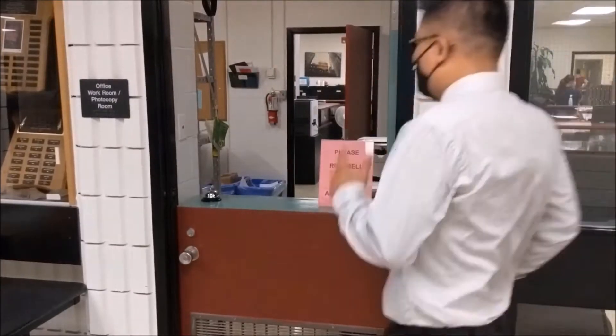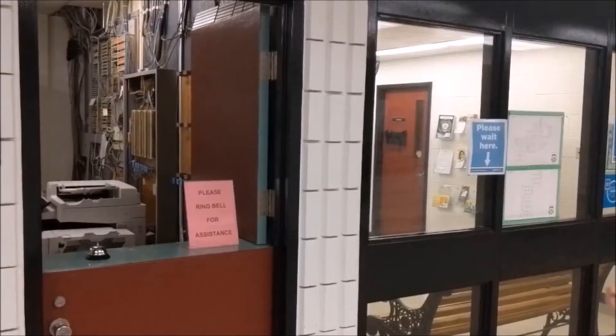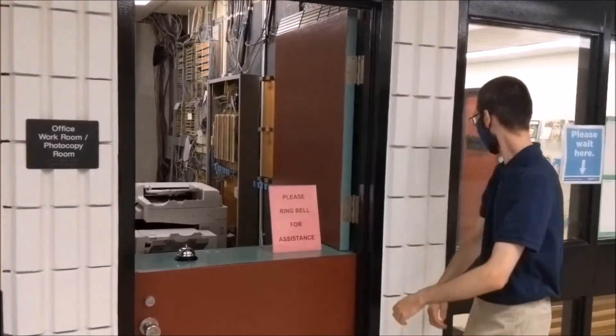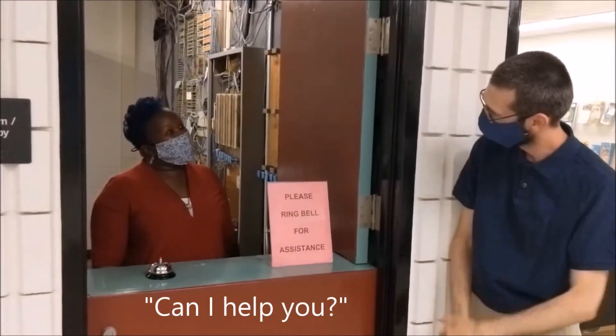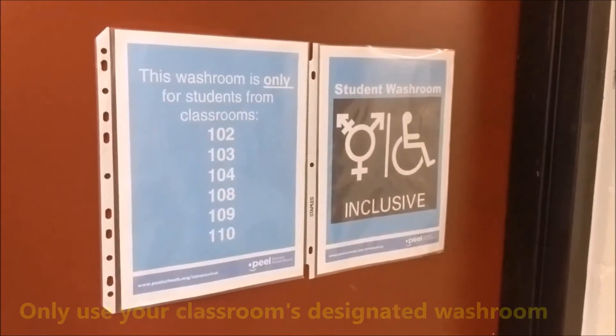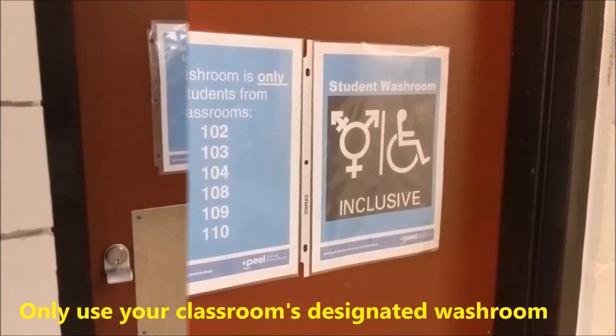Don't do this! Instead, just ring the bell once and patiently wait where it indicates. Pay close attention to the washroom signs — your classroom will be assigned one washroom in the entire building.